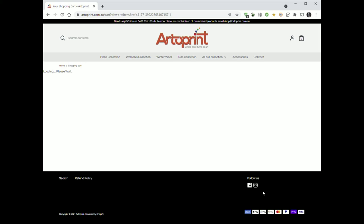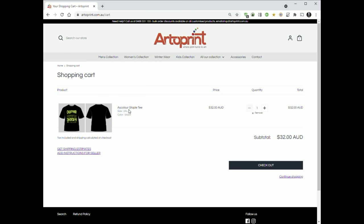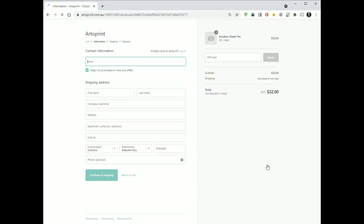That will take you to a summary of what you're purchasing — in this case, one t-shirt in black with a limelight design, $32 worth. And I'm ready to go to the checkout. At this point it's just like any other purchase. You'll fill in your name, address and email details, and continue to shipping, at which point you can choose to have the item shipped to you or pick up from their store at Theverton.